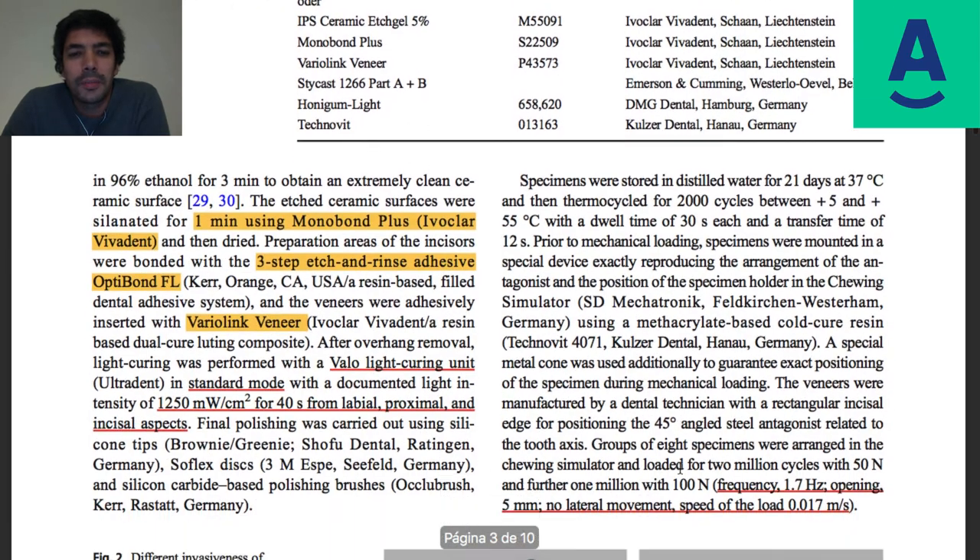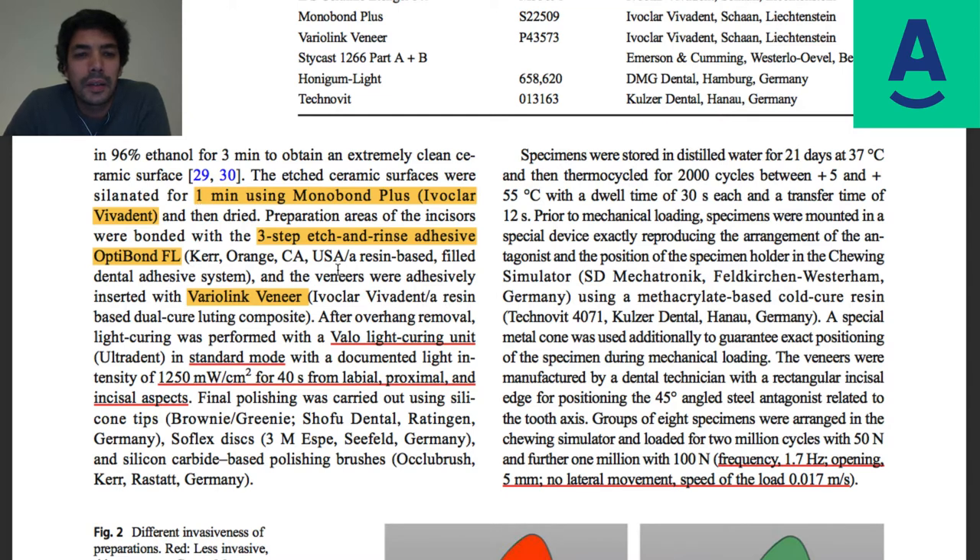Continuing with materials and methods — they used Monobond Plus from Ivoclar Vivadent, Variolink Veneer as the luting composite, and Optibond FL as the adhesive. The state-of-the-art three-step etch-and-rinse adhesive is still used for this case. It would perhaps be natural to include the Adhese Universal from Ivoclar in the study, but they wanted to use the state of the art, which is normally linked to the majority of long-term longevity studies on adhesives.